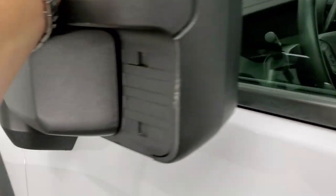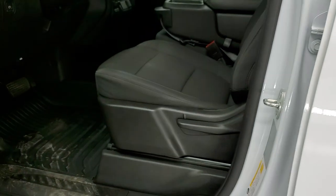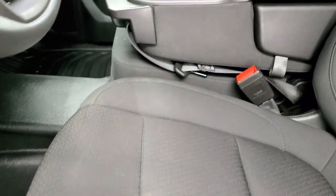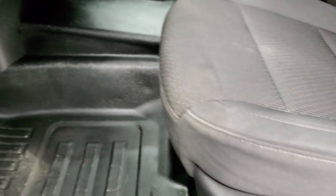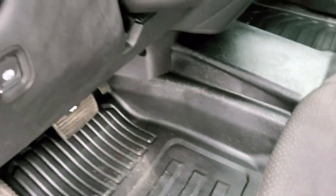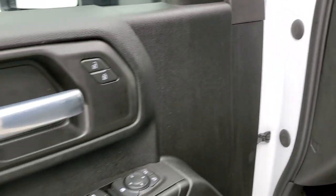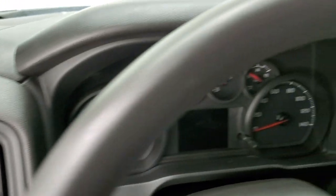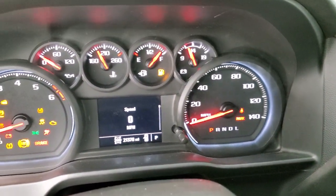You do get the telescopic tow mirrors with directional signals — they also fold in. Inside, this truck has the work truck or WT package. No rips or tears on the seats. Side curtain airbags and it does come with the heavy-duty rubber floors. Auto headlamps, push-button four-wheel drive, power windows, power locks and power mirrors. We'll hop inside and check out the ignition, radio, and everything this truck has to offer on the interior.